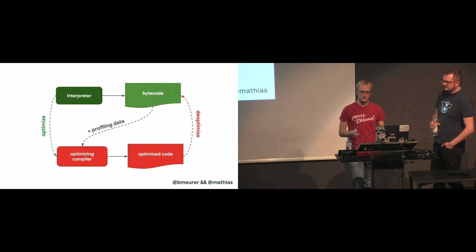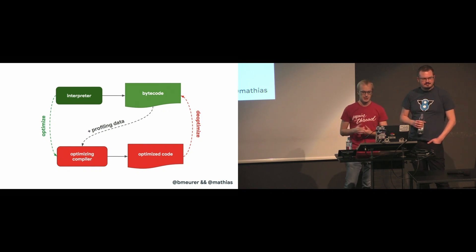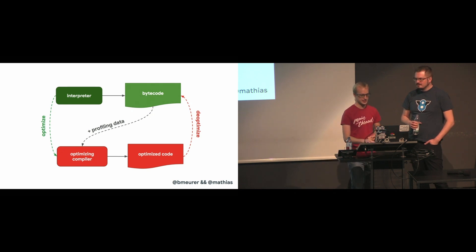Generally speaking, there is some kind of pipeline containing an interpreter and an optimized compiler. The interpreter generates bytecodes and the optimized compiler produces highly optimized machine code, which is much faster.